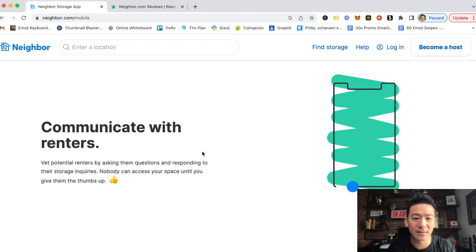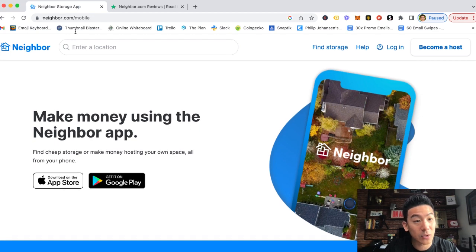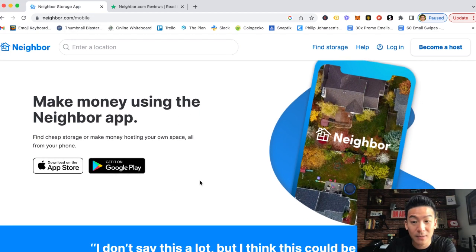A couple hundred dollars a month — it's not groundbreaking. You're not going to be able to retire, travel the world, or live an extraordinary lifestyle, but it is an extra way to make a little bit of money every month that you wouldn't have made otherwise. If you want to check out Neighbor, head over to neighbor.com and download the app. If you're based in the USA, this is a pretty cool way to earn a little extra money just by renting out your space.